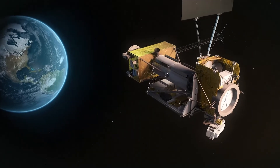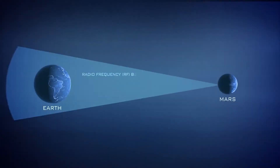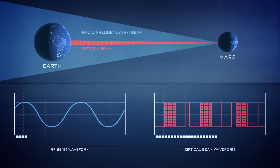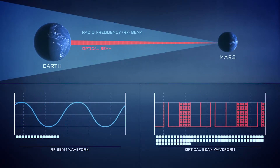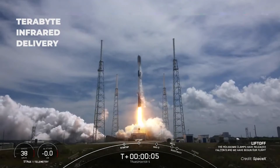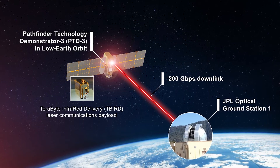we're sticking to our New Year's resolutions. We're using LCRD as a platform for optical communications experimentation and showcasing the benefits that laser communications' high data rates can offer science and exploration missions. We've also launched T-Bird, a small satellite demonstrating NASA's highest-ever space data rates using laser links.